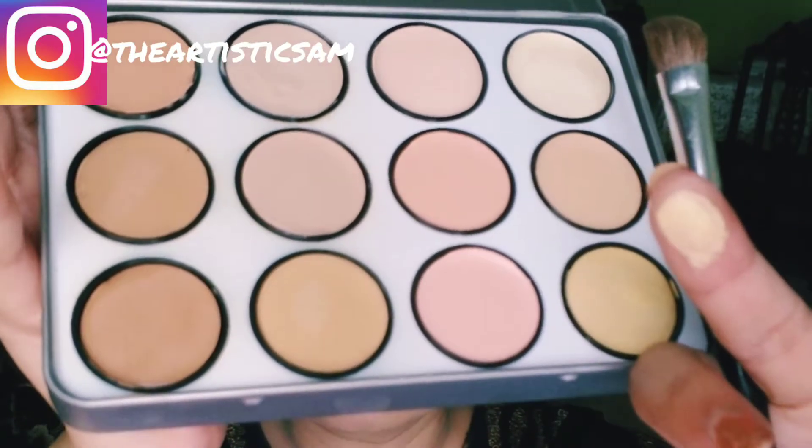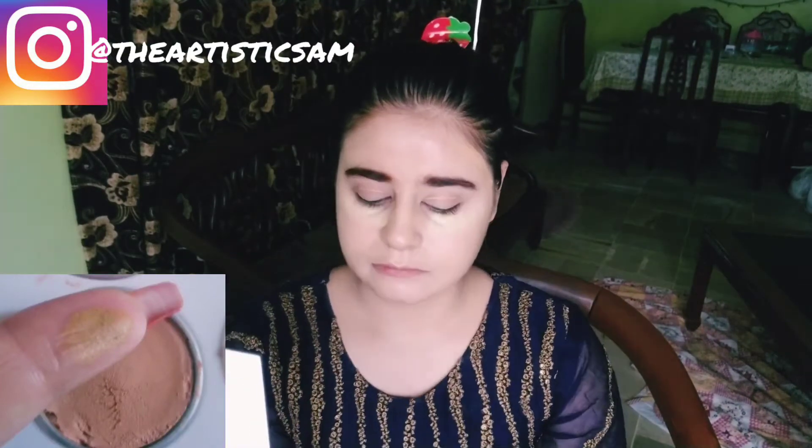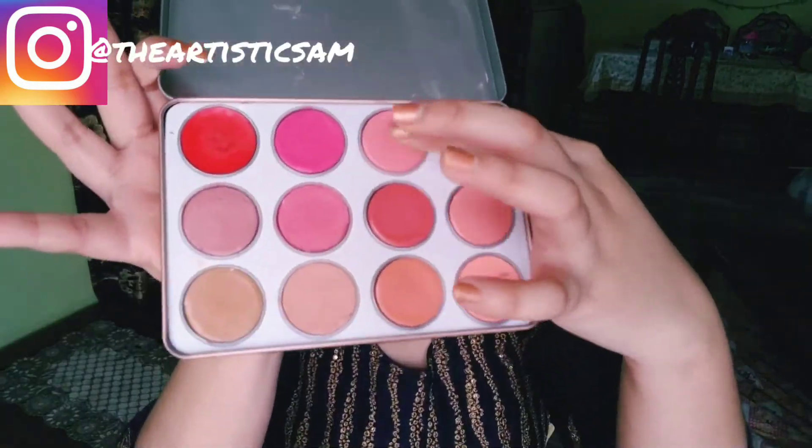Next I got a concealer palette and applied it with a contour palette. The creamy shade is very beautiful. Then I am using a blush on — this is a baby pinkish shade — it is very beautiful and I am applying it now.